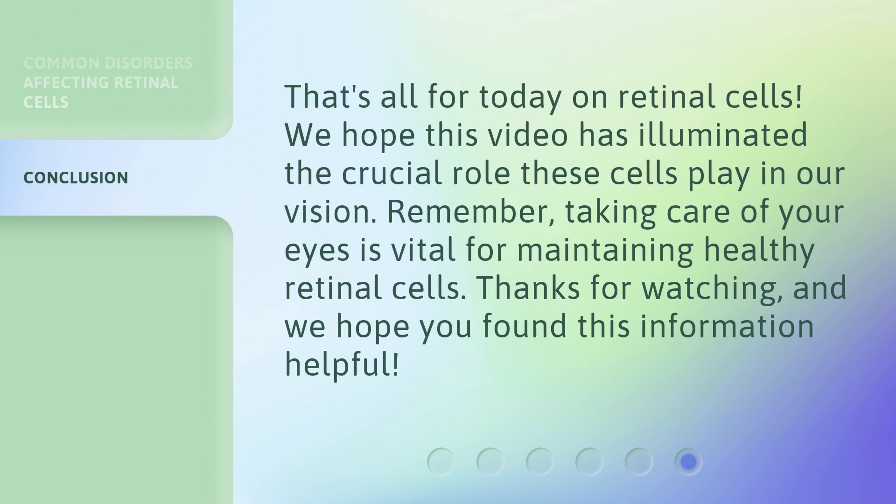That's all for today on retinal cells. We hope this video has illuminated the crucial role these cells play in our vision. Remember, taking care of your eyes is vital for maintaining healthy retinal cells. Thanks for watching, and we hope you found this information helpful.